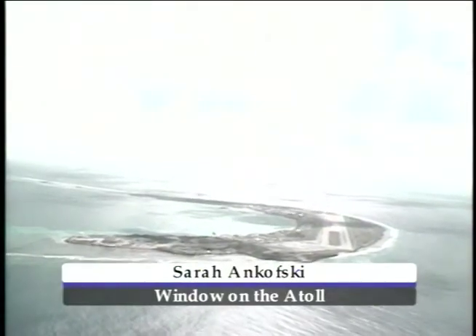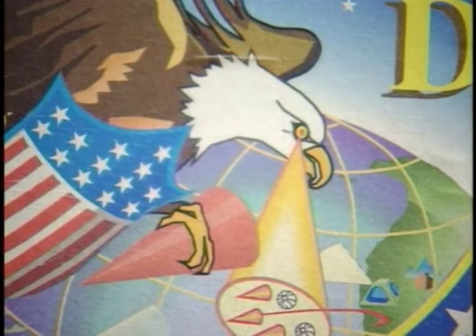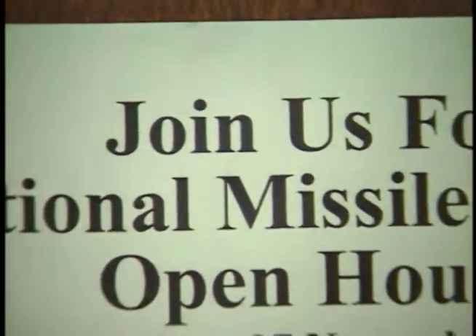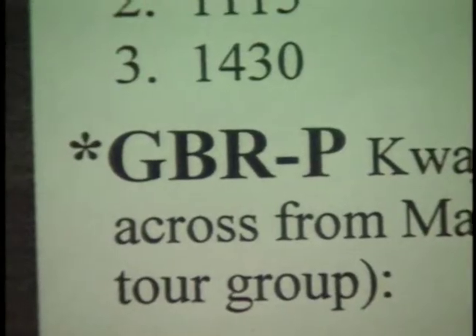Living here at U.S. Army Kwajalein Atoll, we hear a lot about National Missile Defense. Testing for NMD is part of our mission, yet the majority of island residents don't know much about it. We wonder about the giant bubble at the end of the island. To end some of the mystery, the people of NMD welcomed visitors for an open house at two major sites: the GBRP on Kwajalein and the control rooms and missile silos on Mech.